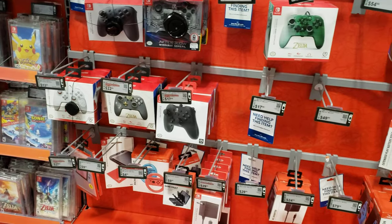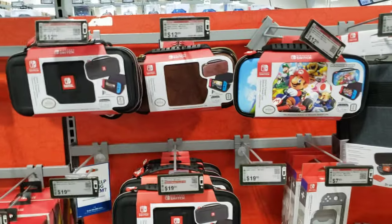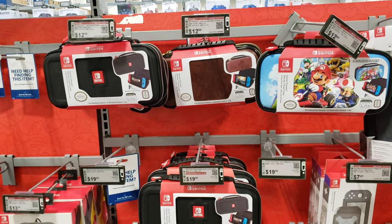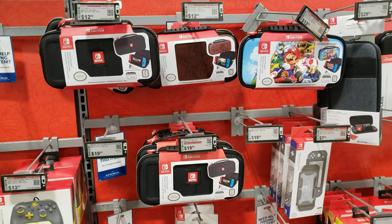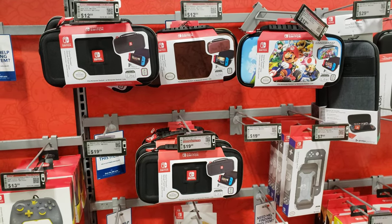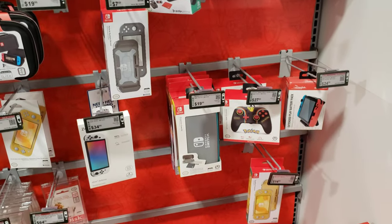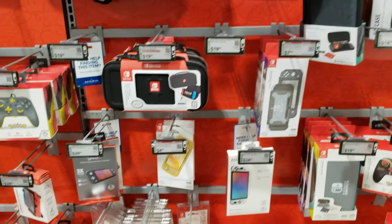I don't think they have any accessories for the Nintendo Switch OLED. They don't even have a case for it. There are no cases for the Nintendo Switch OLED at stores — you would have to buy it off Amazon, eBay, or Facebook Marketplace, but I recommend Amazon. These here are all just for the regular Nintendo Switches and Nintendo Switch Lite.